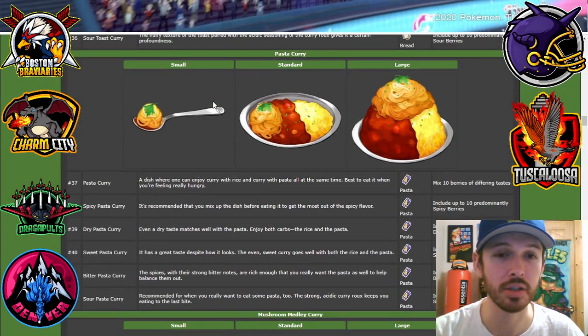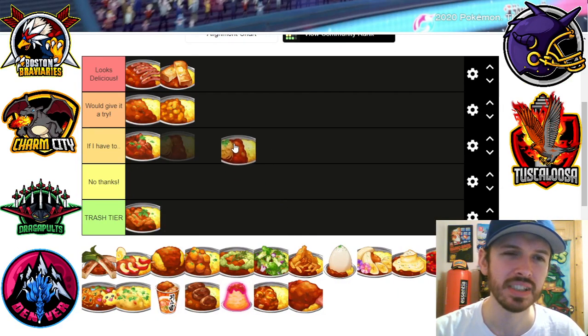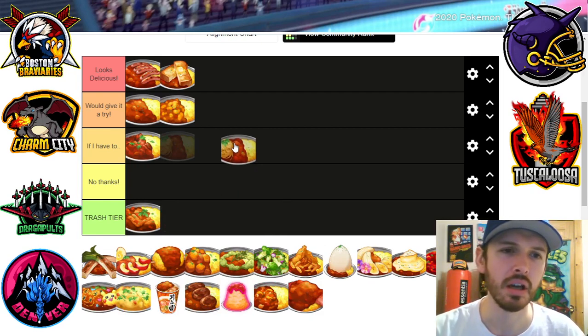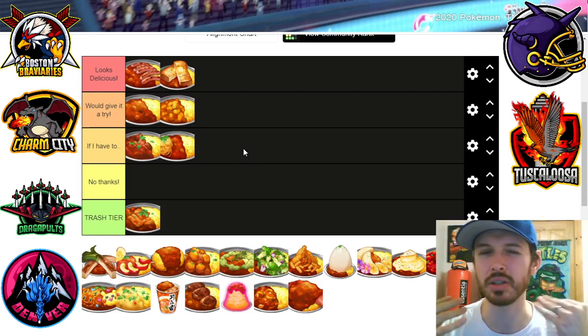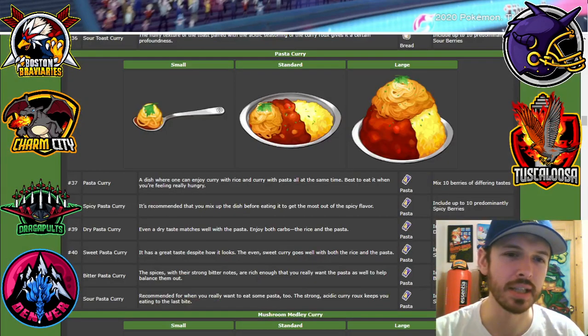Next we got pasta curry — you put pasta on top of the curry. That's a lot of grain, a lot of starch right there. Seems very heavy to me. I'm gonna put it in 'if I have to' — like I would try it, but I don't think I'd be able to eat it all. That looks very heavy, very dense curry right there.